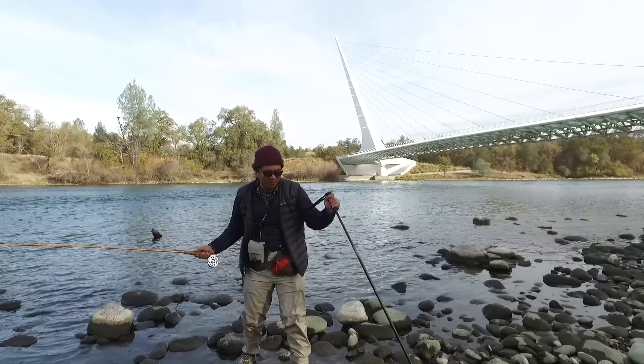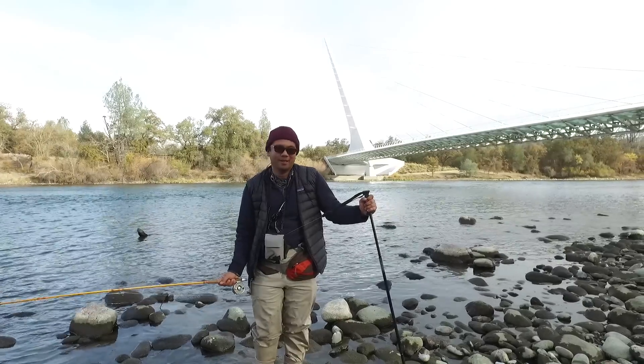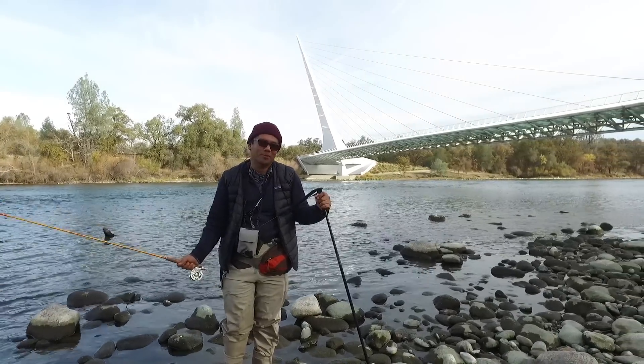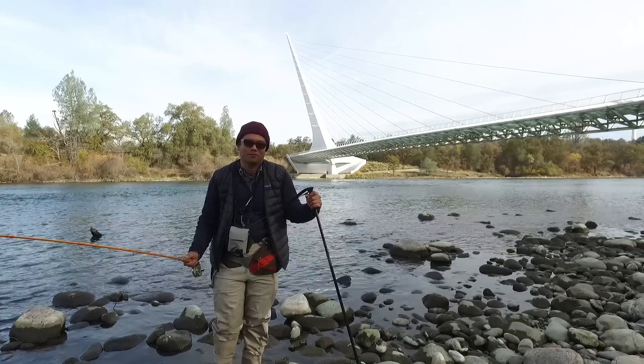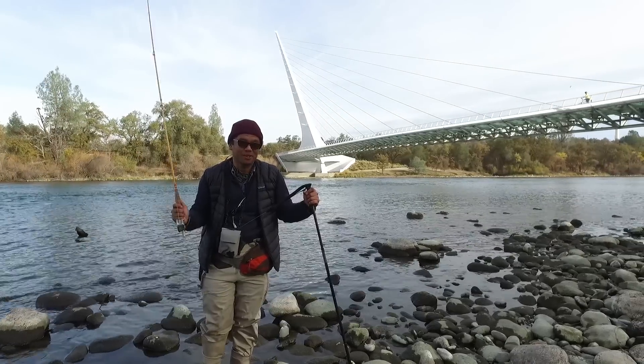I think we've barely scratched the surface in terms of the biking and the fishing here in Redding, and we'll definitely come back. If you're interested in coming and figuring out your own bike adventures, visit rideredding.com, and thanks for watching. We'll get a fish next time, I promise.